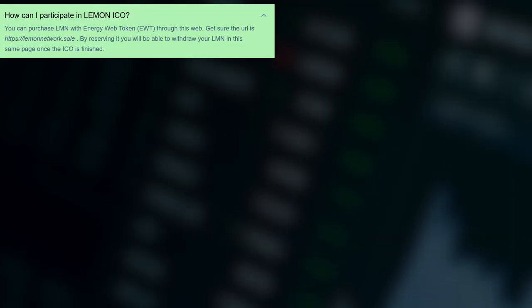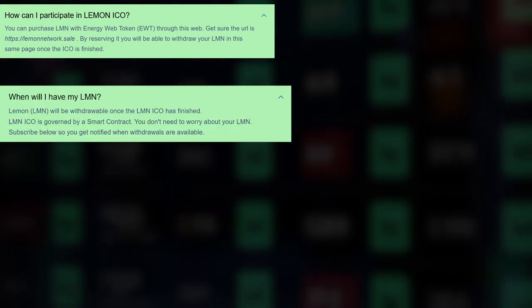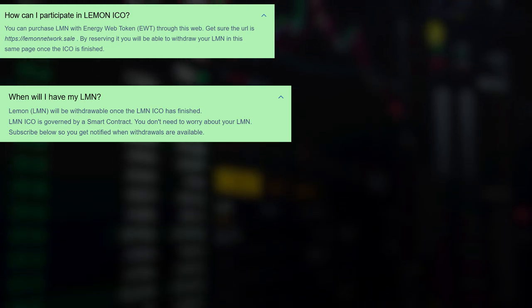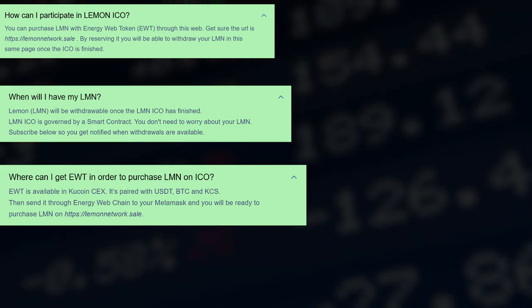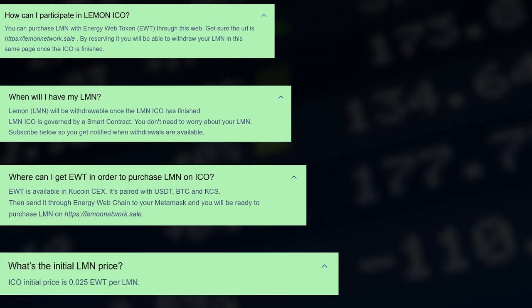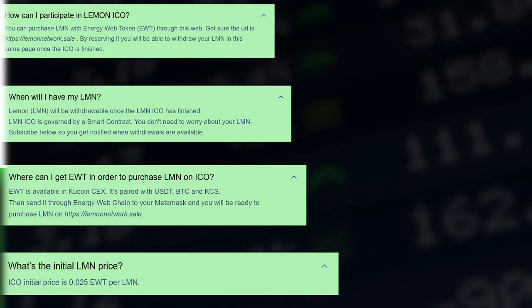You can still get in and buy your own LMN right now. To do this, you need to participate in the ICO. You can purchase LMN with Energy Web Token through the network. Lemon LMN will be distributed after the completion of the LMN ICO. The LMN ICO is governed by a smart contract, so you don't need to worry about your LMN. EWT is available on KuCoin and is paired with USDT, BTC and KCS. The initial ICO price is 0.025 EWT per LMN.